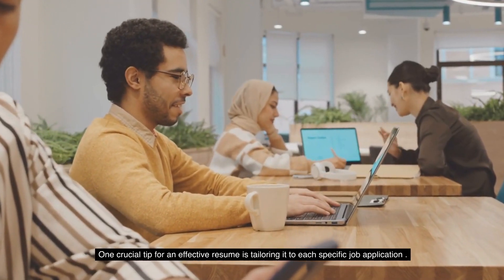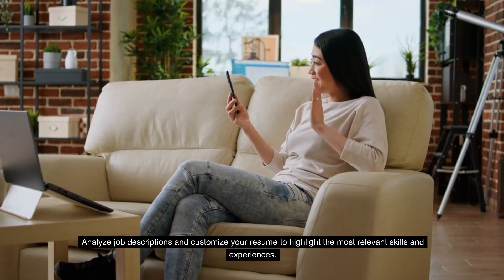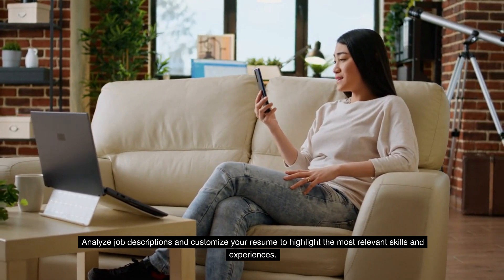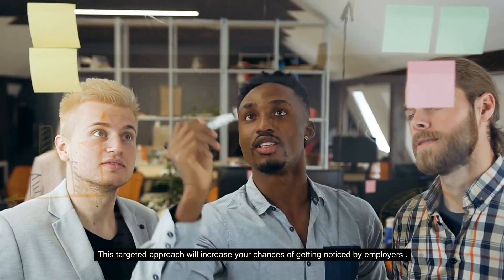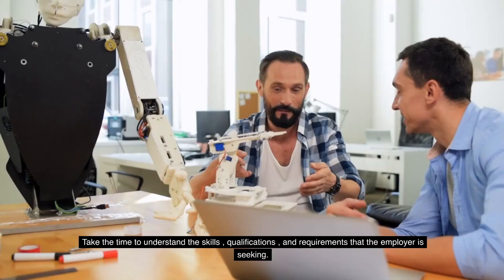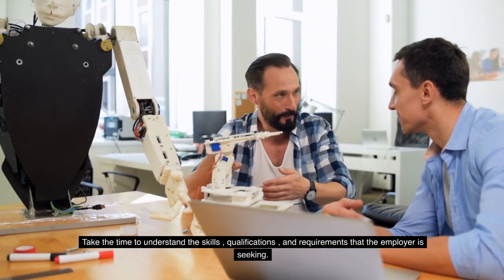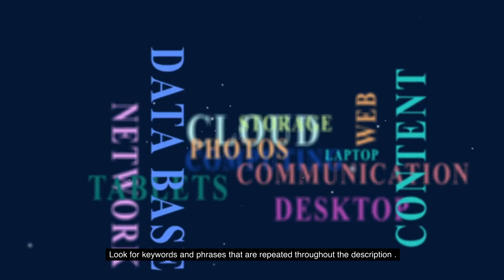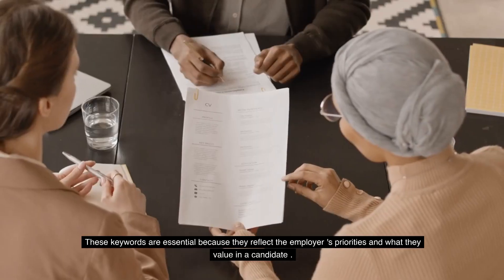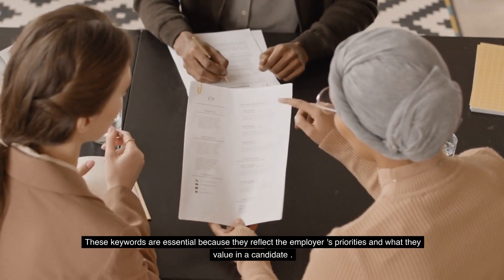One crucial tip for an effective resume is tailoring it to each specific job application. Analyze job descriptions and customize your resume to highlight the most relevant skills and experiences — this targeted approach will increase your chances of getting noticed by employers. Take the time to understand the skills, qualifications, and requirements the employer is seeking, and look for keywords and phrases that are repeated throughout the description.